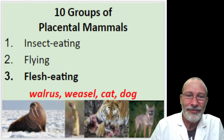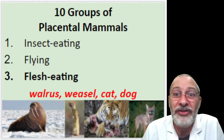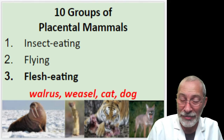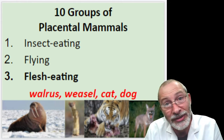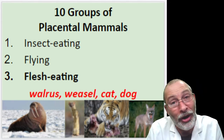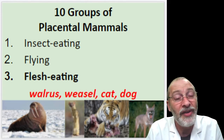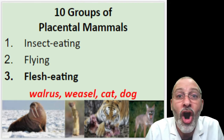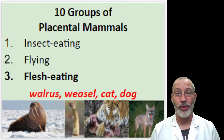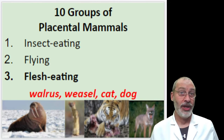The flesh-eating placental mammals include the walrus, the weasel, the cat, and the dog. All of these common mammals are, in fact, flesh-eating. What does that mean? They're carnivores — they eat meat, which is what flesh is.